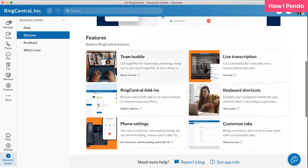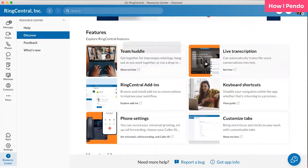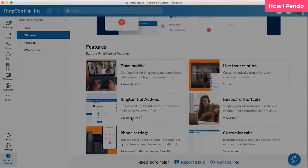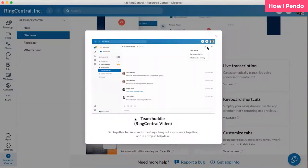We created a resource center and that increased retention over time versus those who don't use the resource center. The product team took notice and said this resource center is great — they're using Pendo. Let's make our own resource center that includes support articles, the chatbot, the search functionality, and the Pendo in-app tours.